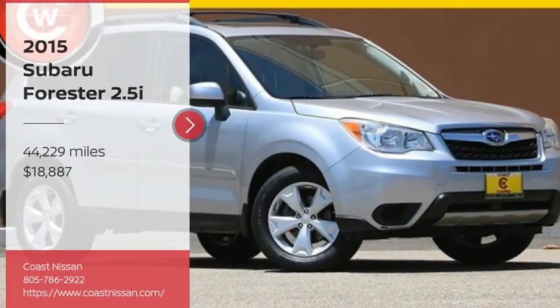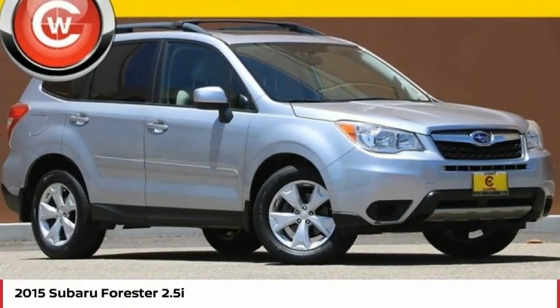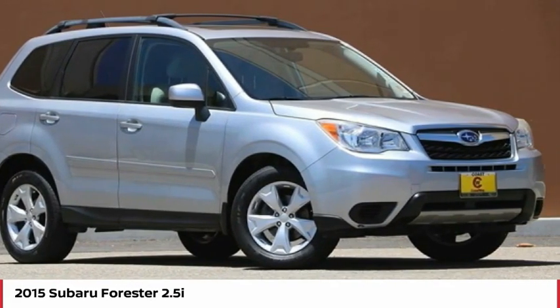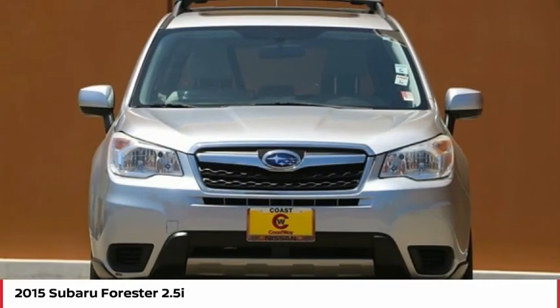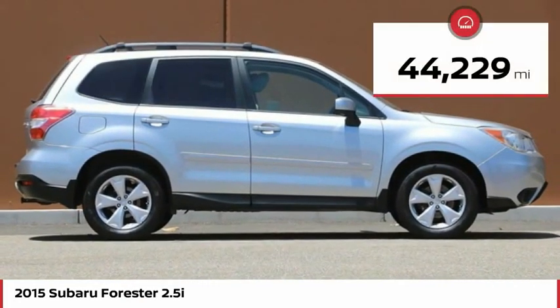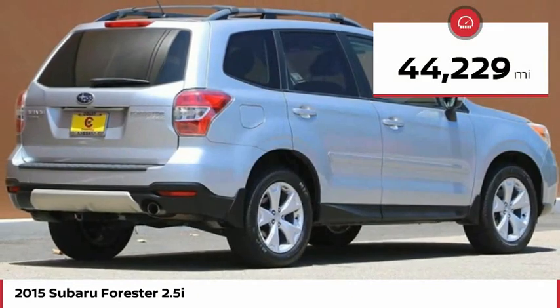We are pleased to show you the 2015 Forester. The Subaru Forester is a sensible, practical and affordable vehicle. It has an impressive comfortable ride and handles well, and is priced below $20,000. This vehicle has less than 45,000 miles.